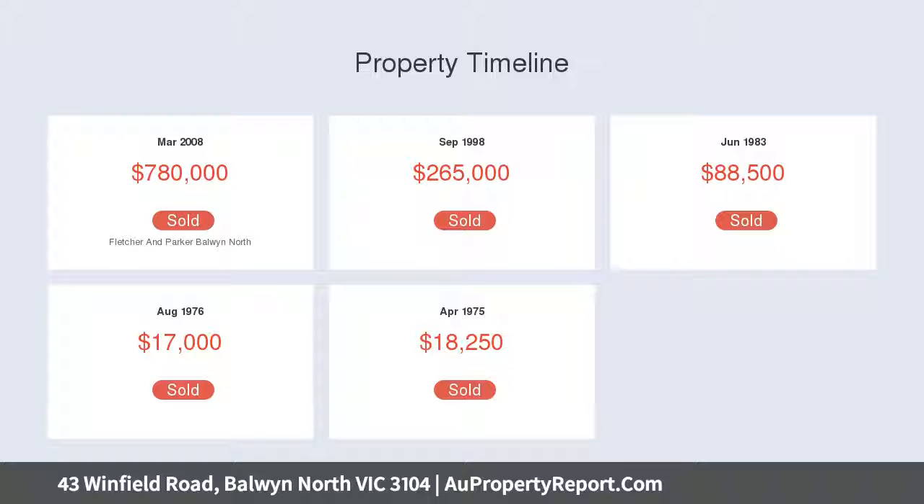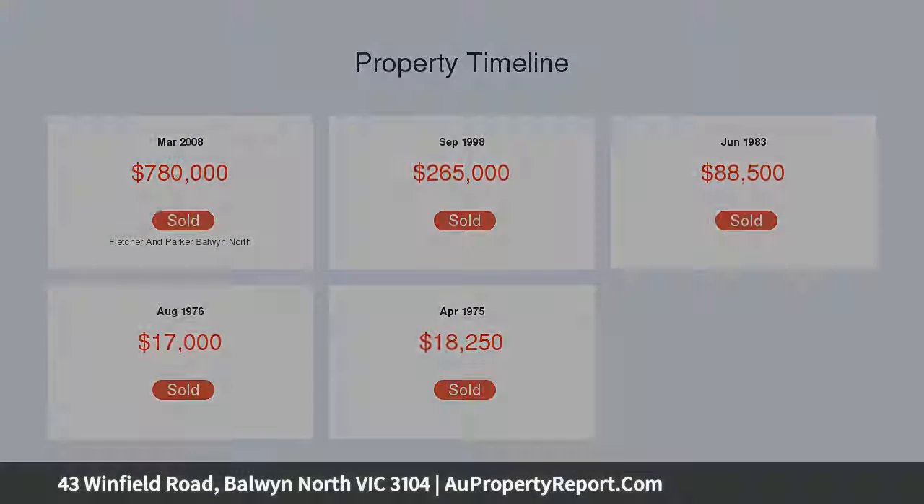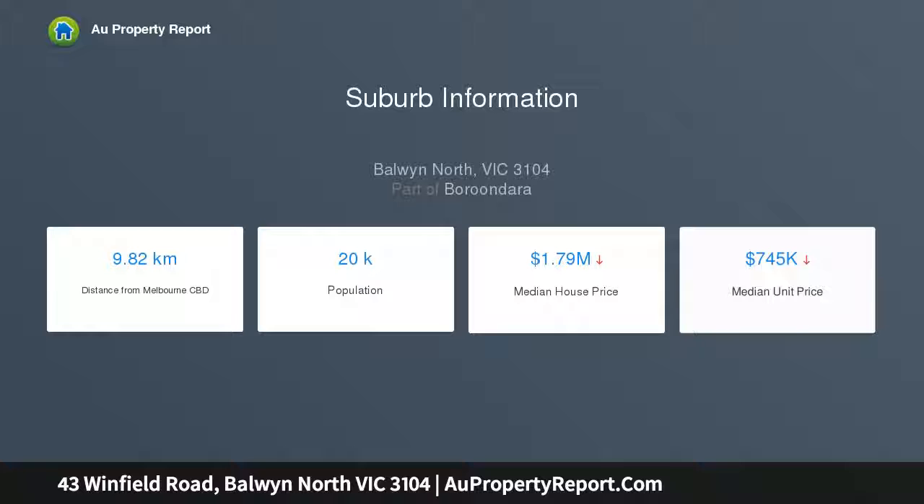A spacious low-level retreat could serve as a rumpus, media room or fourth bedroom, and the fitted home office provides an exceptional work-from-home opportunity with internal entry from the four-car garage.